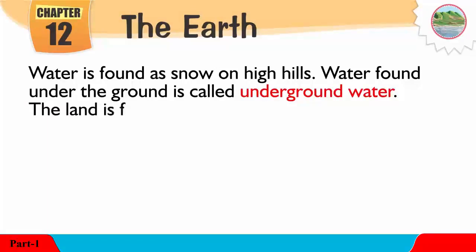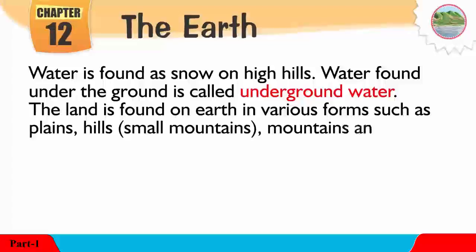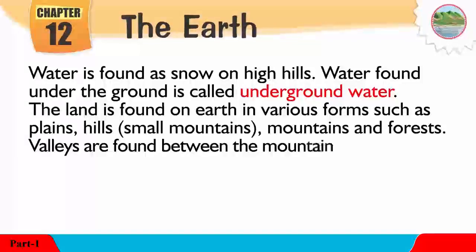The land is found on Earth in various forms such as plains, hills, small mountains, mountains, and forests. Valleys are found between the mountains or the hills.